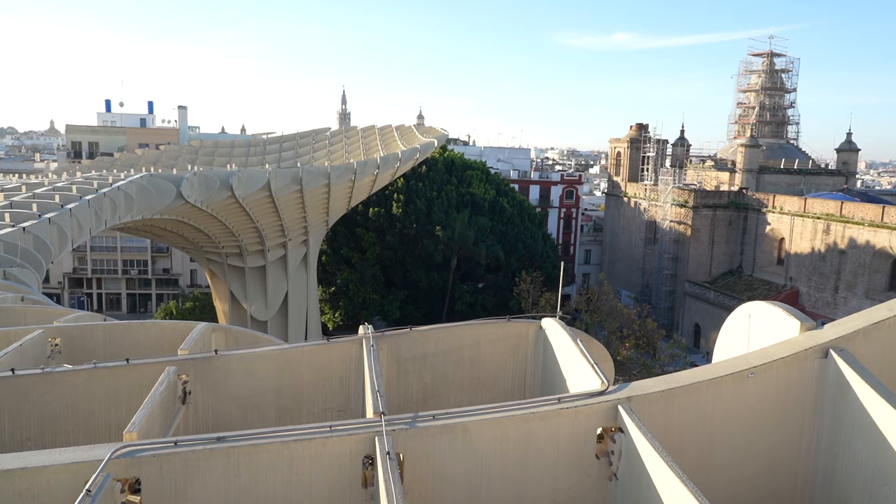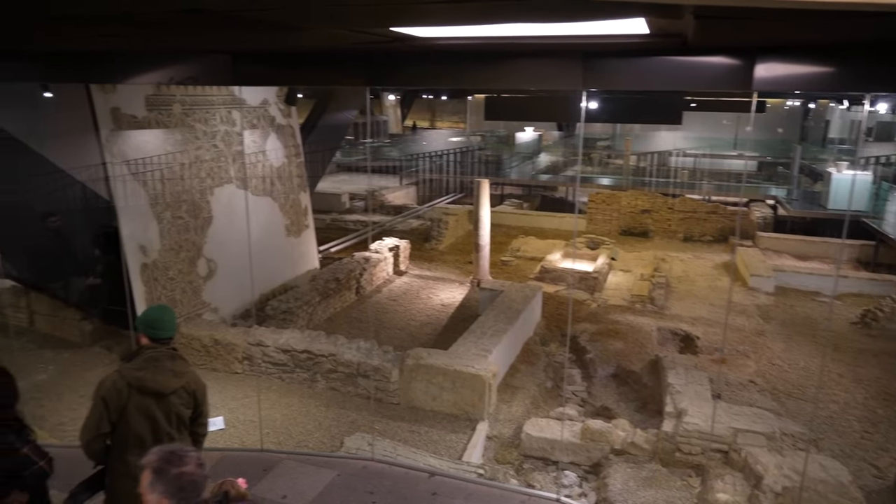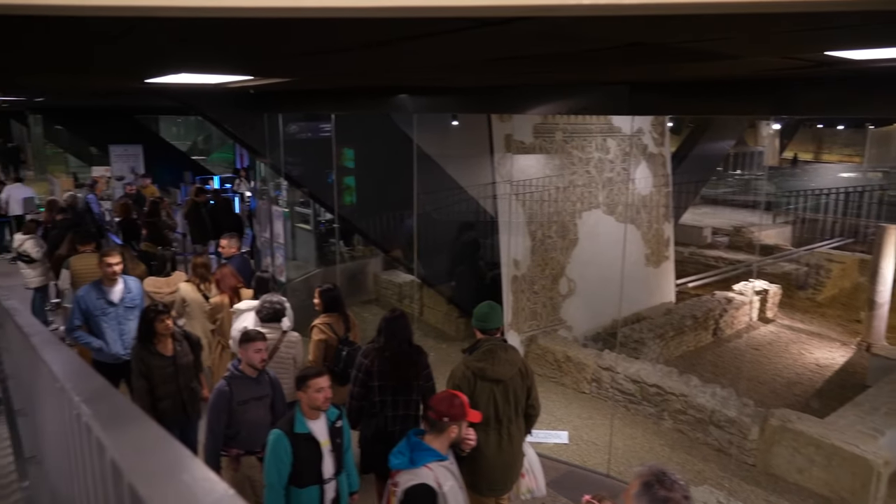On the way down we took the stairs instead of the elevator and there are little graphic cards everywhere that tell you about the history of building this place. Apparently it was finished in 2011, and in the process they found Roman ruins — that's the archaeological stuff downstairs. You just dig a little deep into anywhere in Europe and you'll probably find some ruins of some kind.